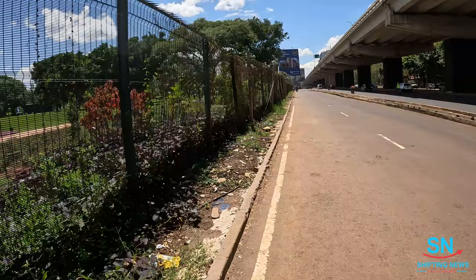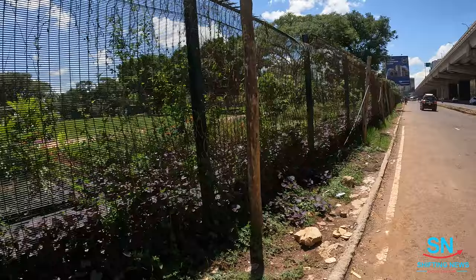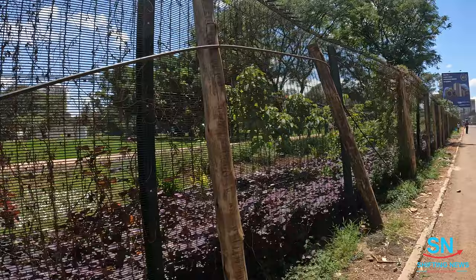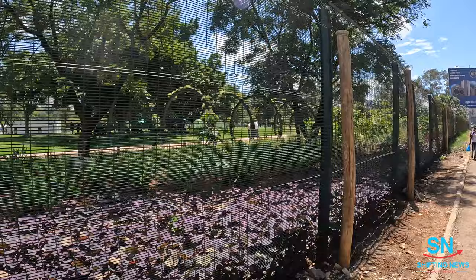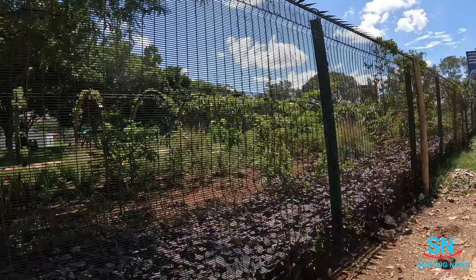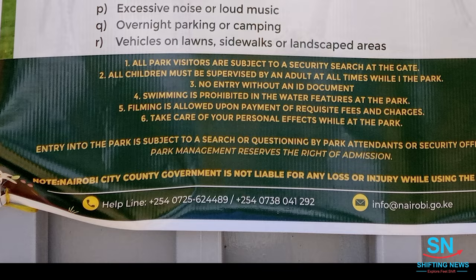The reason why I didn't manage to go inside is there are rules already set in place — you can't freely film inside. There are payments you need to make for you to be allowed to film inside. When I tried to talk with the guys directing people they said they don't know the fee. I was told to call the concerned number. It says filming is allowed upon payment of requisite fees and charges.